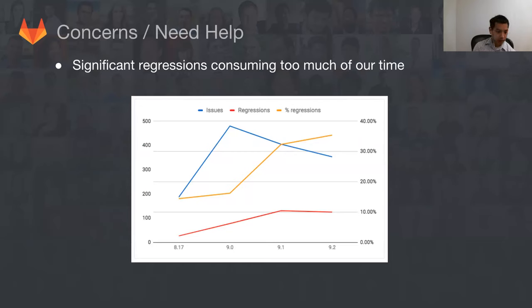Concerns and areas needing help: Mike Bartlett put together a great graph analyzing how many issues are related to new things versus regressions. The blue line is total issues per release, the red line is regression-related issues, and the yellow line shows the percentage. You can see a definite uptick from around 8.17 — about 10-15% — to closer to 30-35%. We're addressing this by getting feedback earlier, doing better reviews, having a better canary deployment process, and getting people to look at staging earlier.